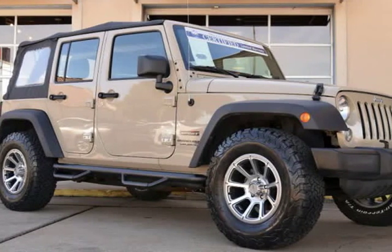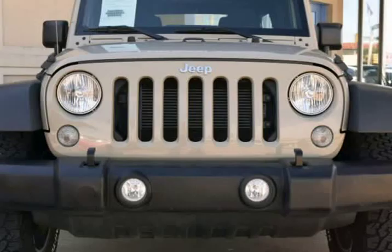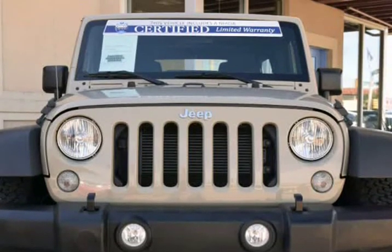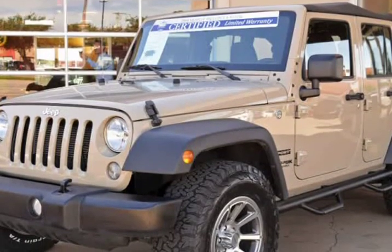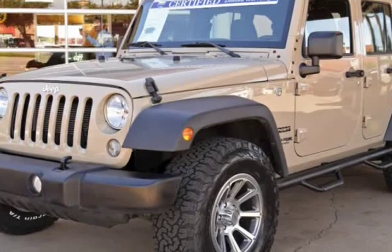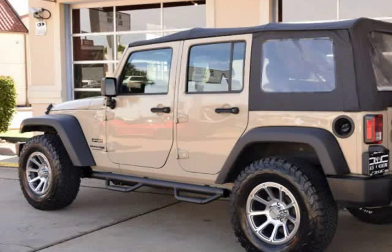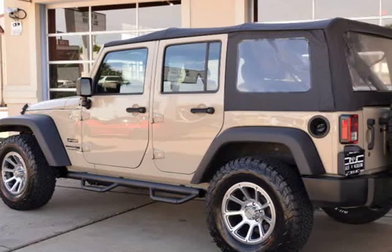This 2018 Jeep Wrangler JK is brought to you by RLB Sales & Leasing. Certified Pre-Owned, One Owner, Alloy Wheels, 4x4, Nonsmoker, Premium Wheels, 17-inch Vision Alloy Wheels, Side Steps, new BF Goodrich 285/70R18 tires, and Air Conditioning.